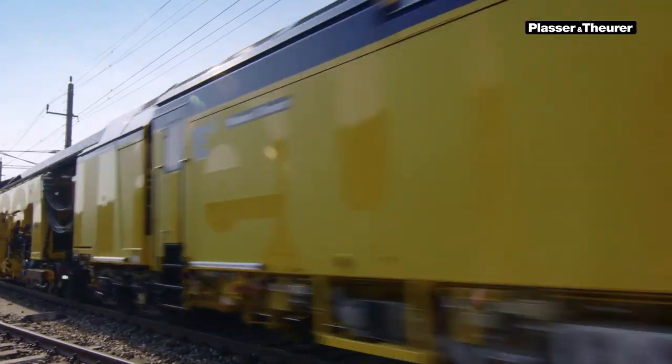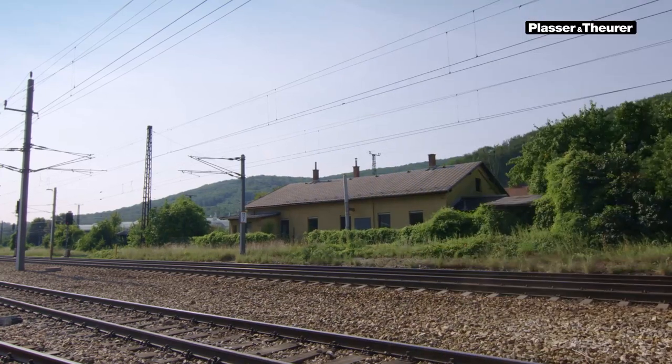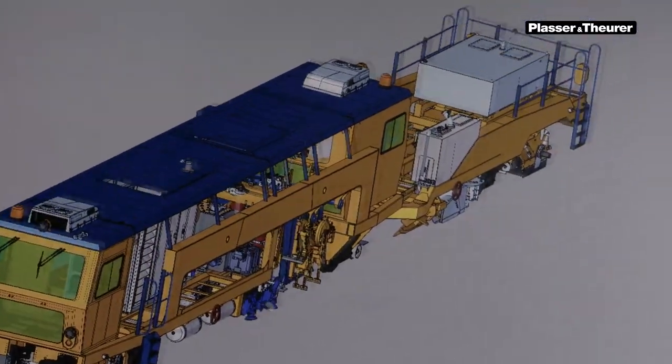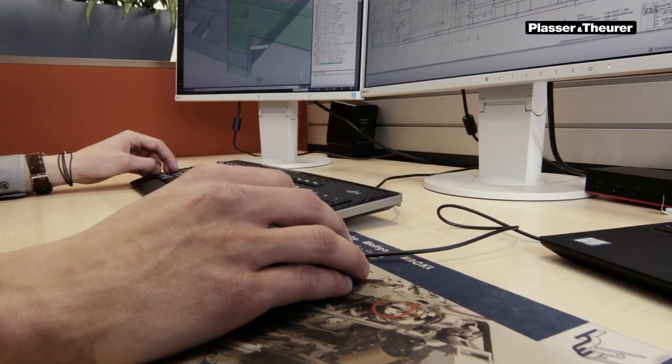Purchasing a new machine is one possible solution. However, there is also a new alternative that helps you save time and costs: our Plasser and Theurer retrofit.